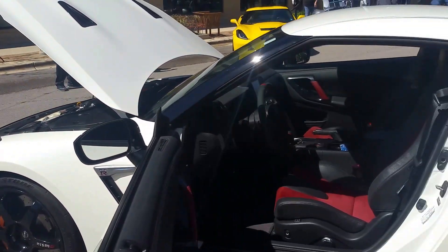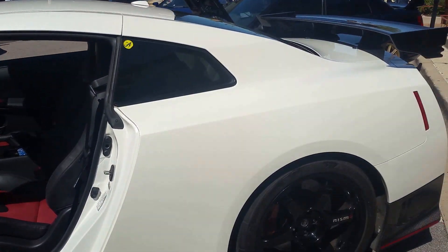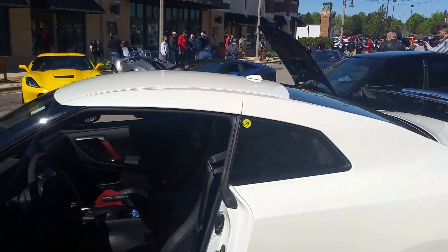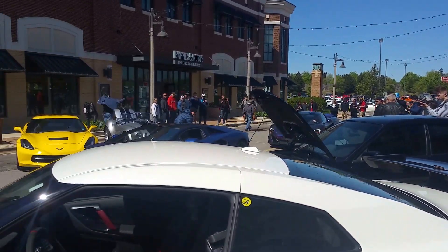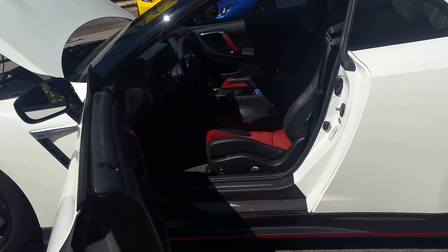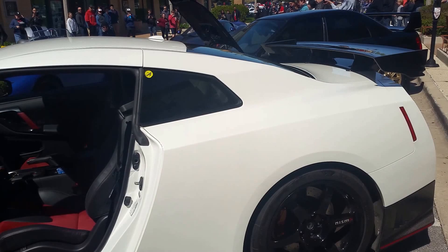What year is this? 2016. 2016 GT-R Nismo edition. Almost 21,000 miles. You kind of daily it basically, right? Yeah.